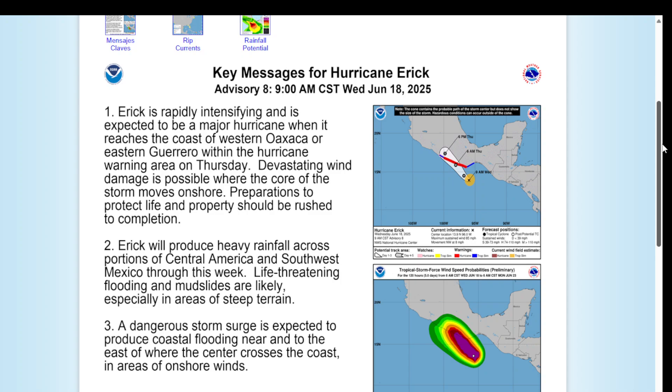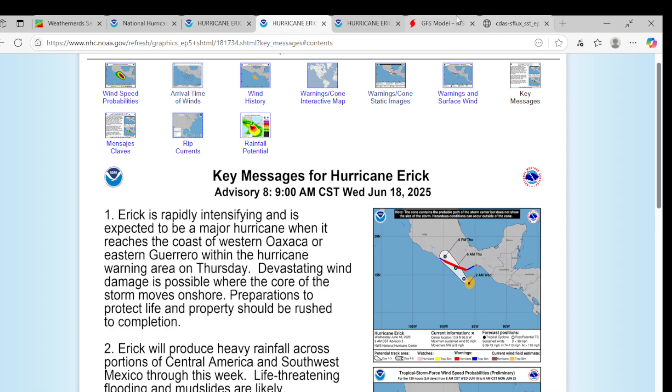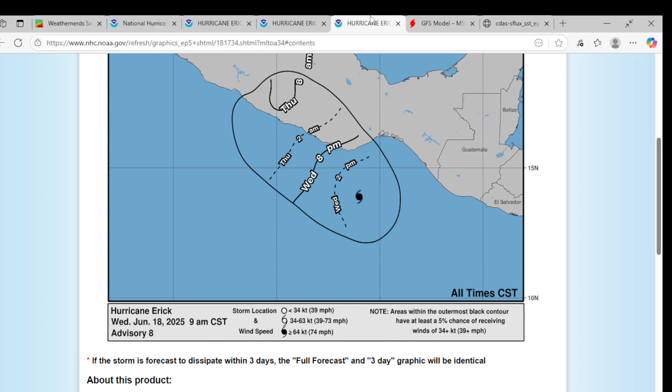A dangerous storm surge is expected to produce coastal flooding near and to the east of where the center crosses the coast, in areas of onshore winds. Please evacuate. By Wednesday 8 p.m. you should feel some wind, and by 2 a.m. more. But it's not going to make landfall until 6 to 7 o'clock in the morning. So stay prepared.